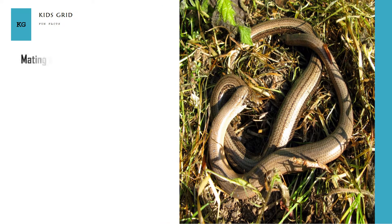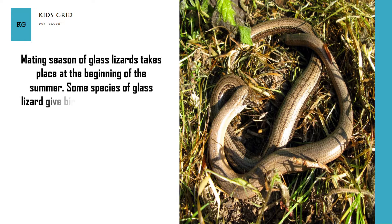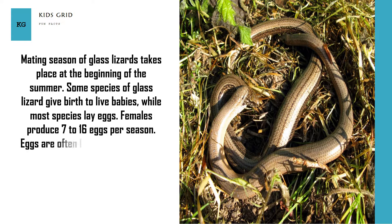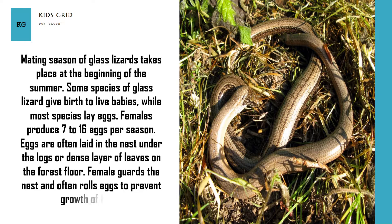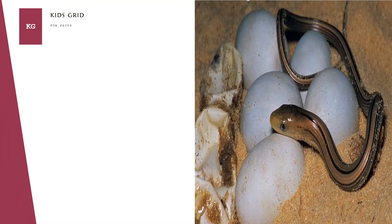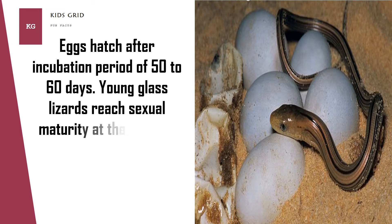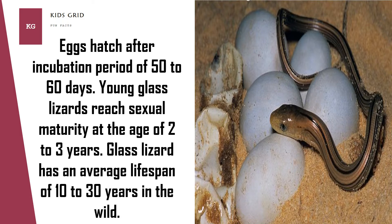The mating season of glass lizards takes place at the beginning of summer. Some species give birth to live babies, while most species lay eggs. Females produce 7 to 16 eggs per season, often laid in a nest under logs or a dense layer of leaves on the forest floor. The female guards the nest and often rolls the eggs to prevent the growth of fungi. Eggs hatch after an incubation period of 50 to 60 days. Young glass lizards reach sexual maturity at the age of 2 to 3 years. Glass lizard has an average lifespan of 10 to 30 years in the wild.